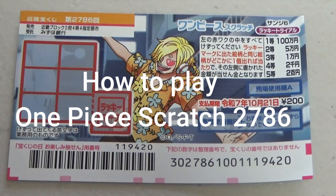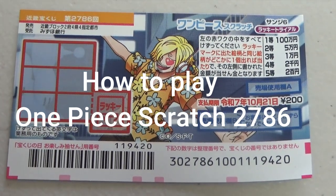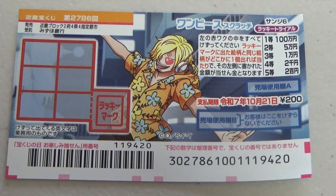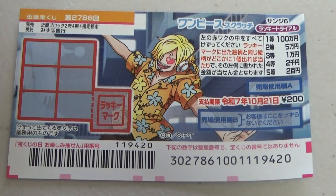Hello everyone, it's James in Japan. It's October 2nd, 2024. You're looking at a new Japanese scratch game that just came out today. It's called One Piece Scratch Sanji-6 Lucky Trial for game 2786.